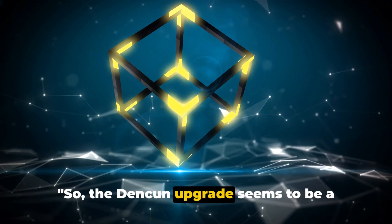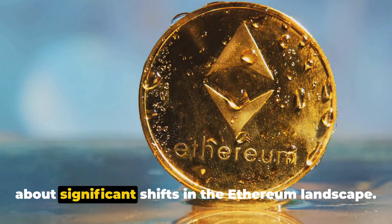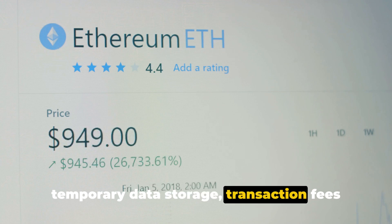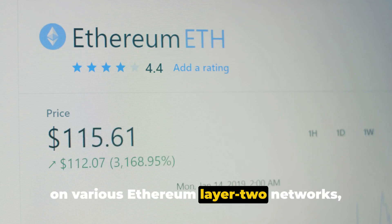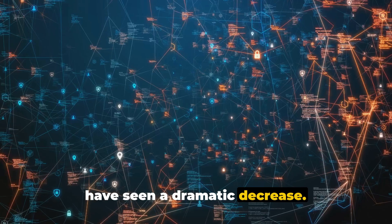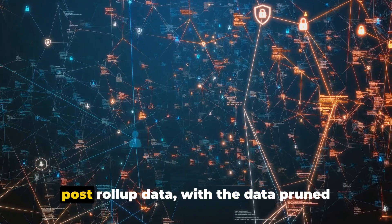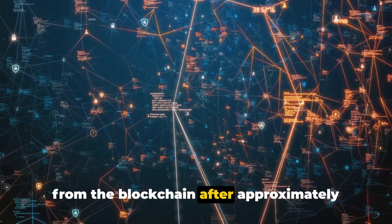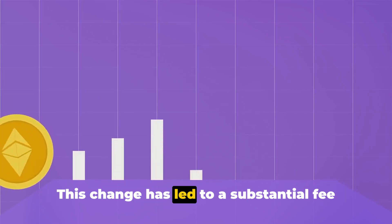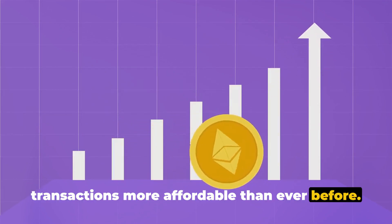The Denkun upgrade seems to be a game changer for Ethereum. By introducing blobs — a new form of temporary data storage — transaction fees on various Ethereum Layer 2 networks including Base, StarkNet, and Optimism have seen a dramatic decrease. This innovative approach enables a more efficient and cost-effective way to post roll-up data, with data pruned from the blockchain after approximately 18 days, leading to substantial fee reductions and making transactions more affordable than ever before.